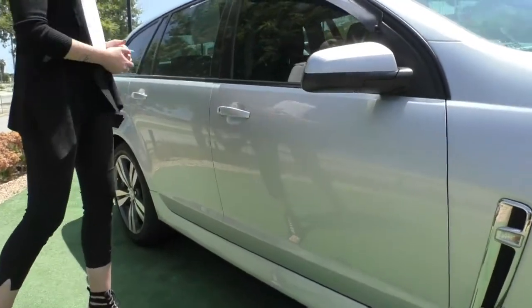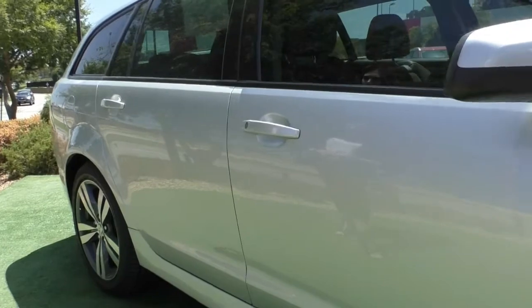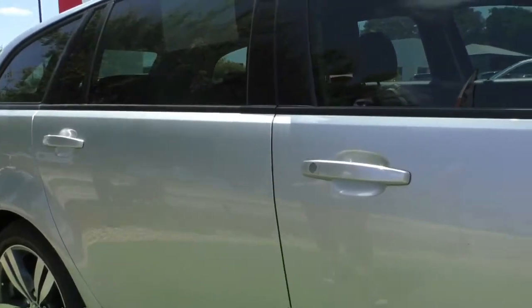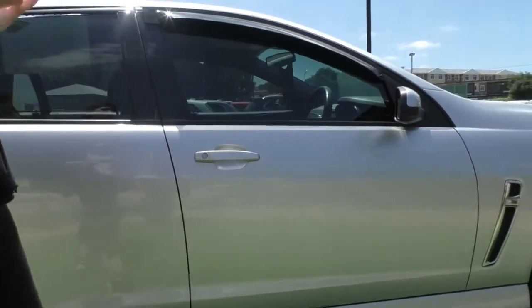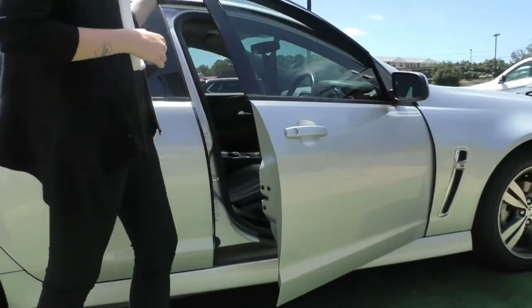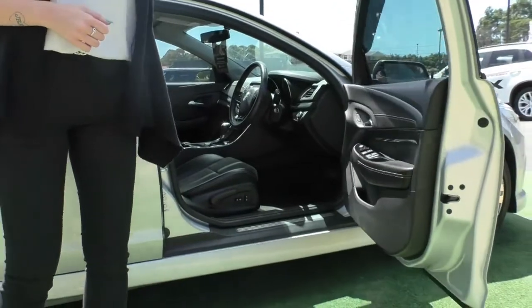Colour-matched side mirrors and door handles, which ties in and makes the whole side of the car look a bit more sleek. Weather shields fitted up the top as well, so you can have your window down in all different conditions — especially if it's drizzling a bit, you're not going to get wet.